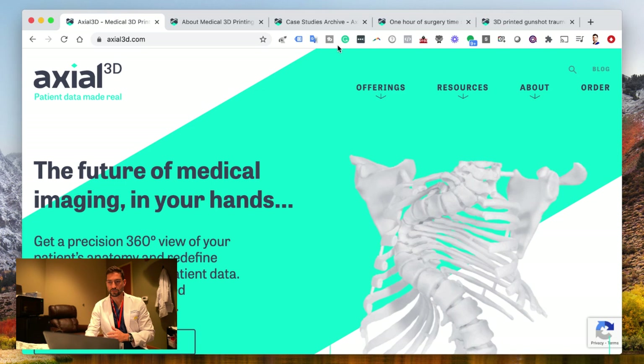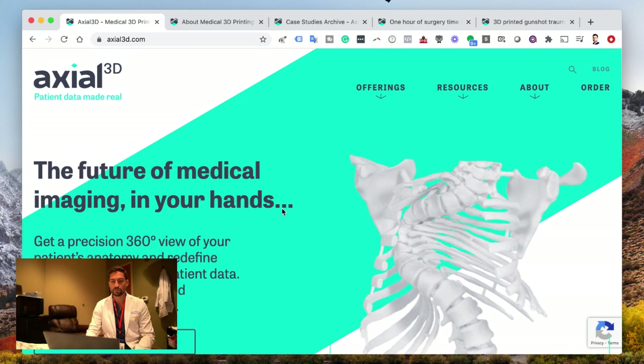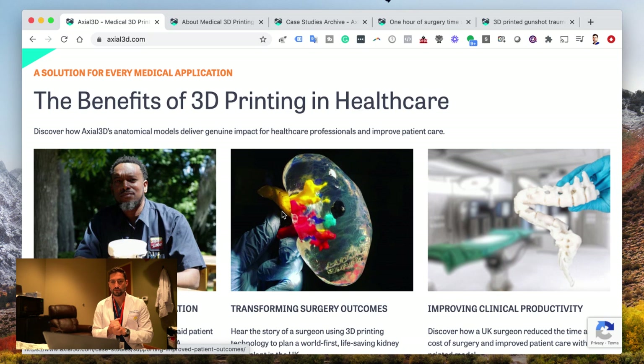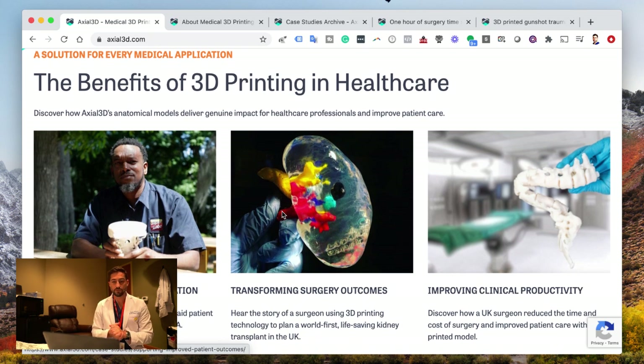So I found this company that is really cool. Check this out. This company is called Axial 3D, and what they do is make anatomical 3D printed anatomy for surgeons, basically, but there are a few different applications. What they use these things for — the 3D printing — is to enhance patient communication, number one. Pretty awesome.